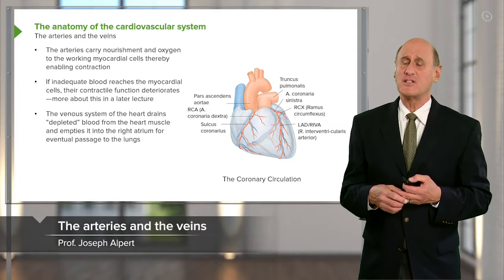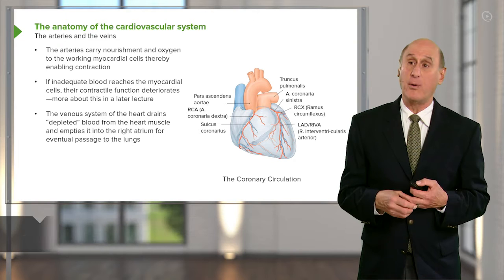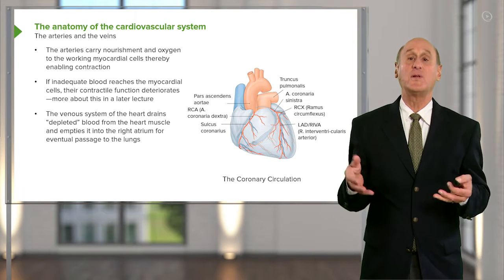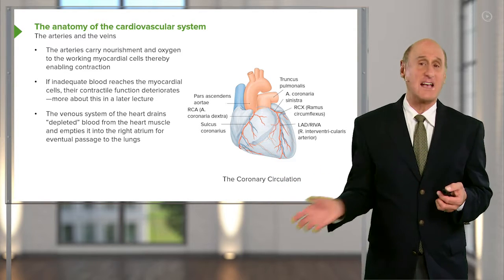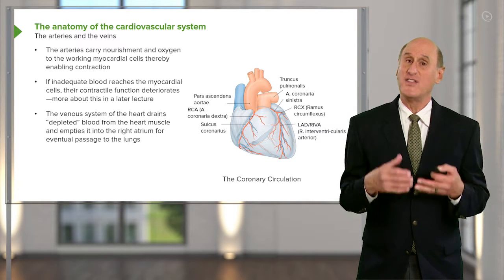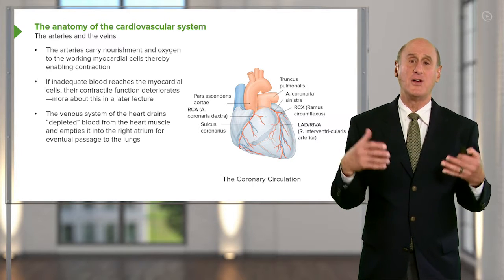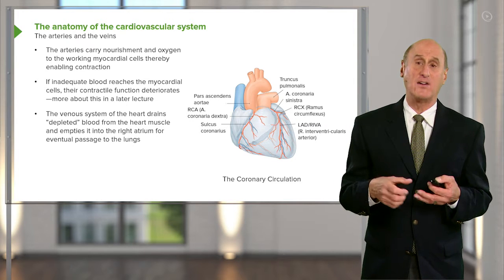Let's talk about one of the other important structures in the heart: the coronary arteries. The coronary arteries are like the fuel line in your car. If you don't have a good open fuel line and gasoline doesn't get into your motor, the motor doesn't function. The same is true about the heart — it needs oxygenated blood to nourish it and enable it to continue its mechanical activity.